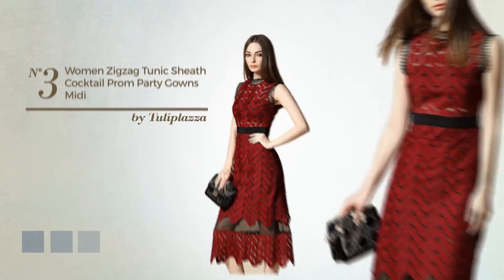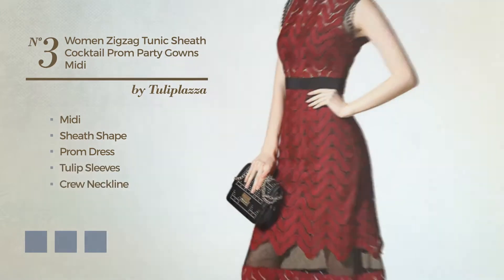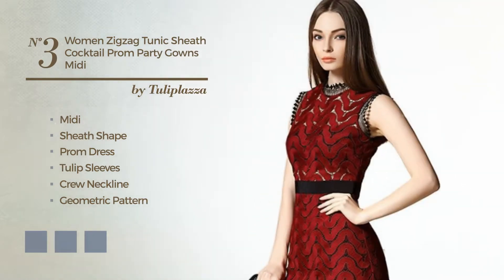Number 3. Midi Sheath Prom Dress. Featuring tulip sleeves, crew neckline, with a geometric pattern, as well as exposed zipper, crafted from nylon, accented with lace. Available in 5 color variations, like black ink, blue, and greenery.